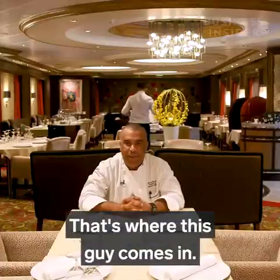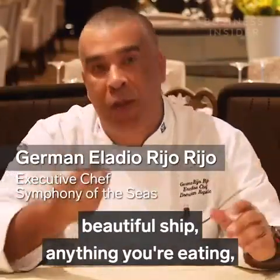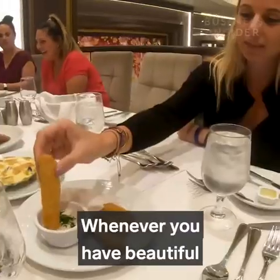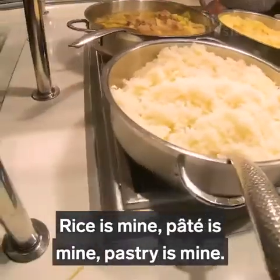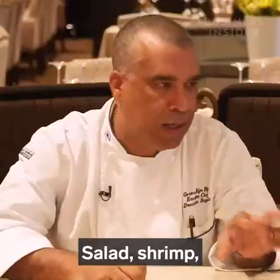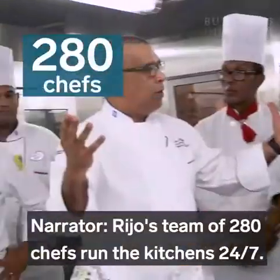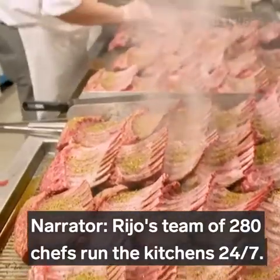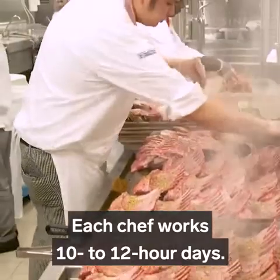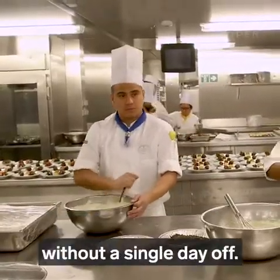That's where this guy comes in — the beautiful chef. Anything you eat is his responsibility: potato fries, rice, pâté, pastry, salad, shrimp — whatever you eat is his responsibility. Rijo's team of 280 chefs runs the kitchens 24-7. Each chef works 10 to 12-hour days, and contracts typically last four months without a single day off.